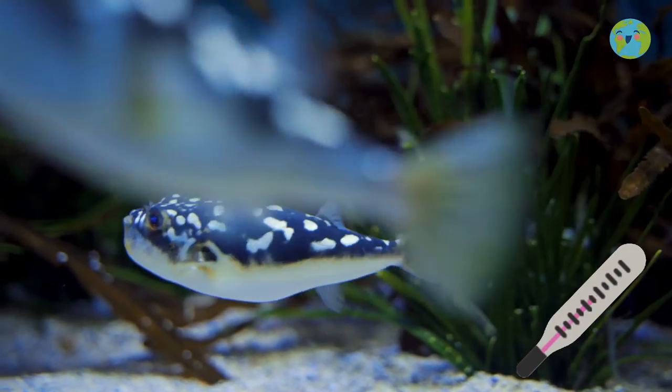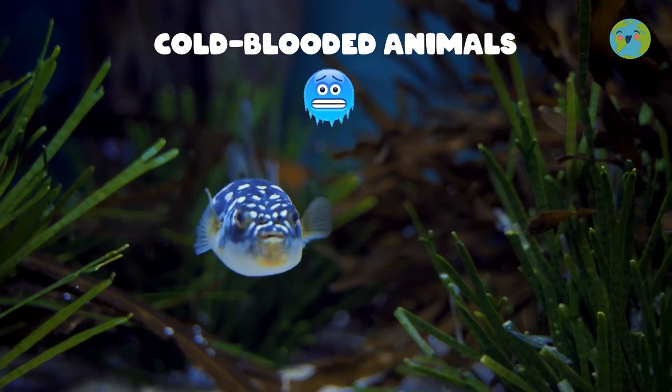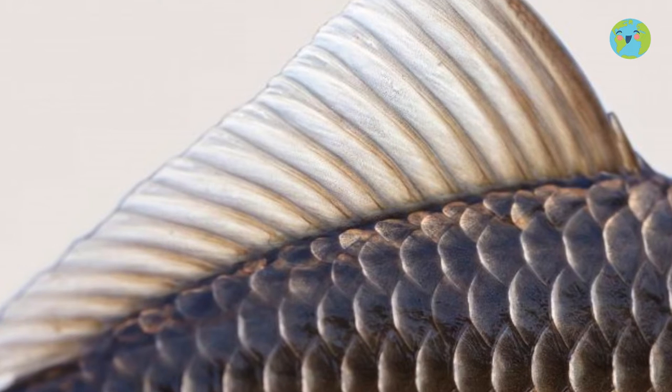Fish cannot regulate the internal temperature of their bodies, that is why they are called cold-blooded animals and depend on the temperature of the water. They are also covered with scales, which protects them.